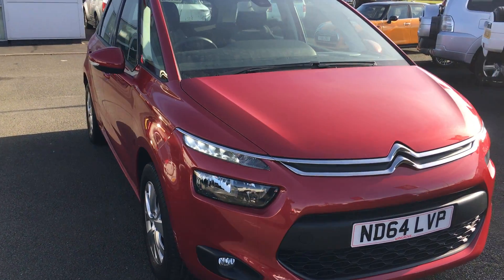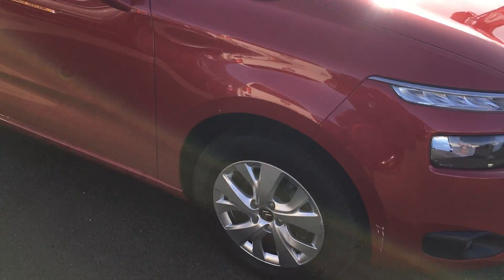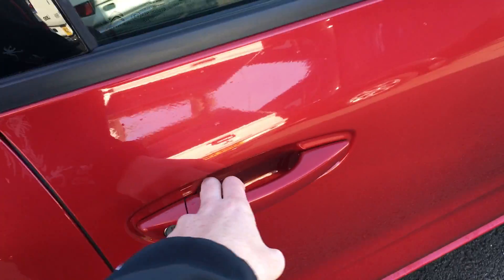Come around and you'll notice the daytime running lights just on the top there. We've also got the 16 inch Citroen alloy wheels, power folding electric adjustable door mirrors with the colour-coded door handles there as well.